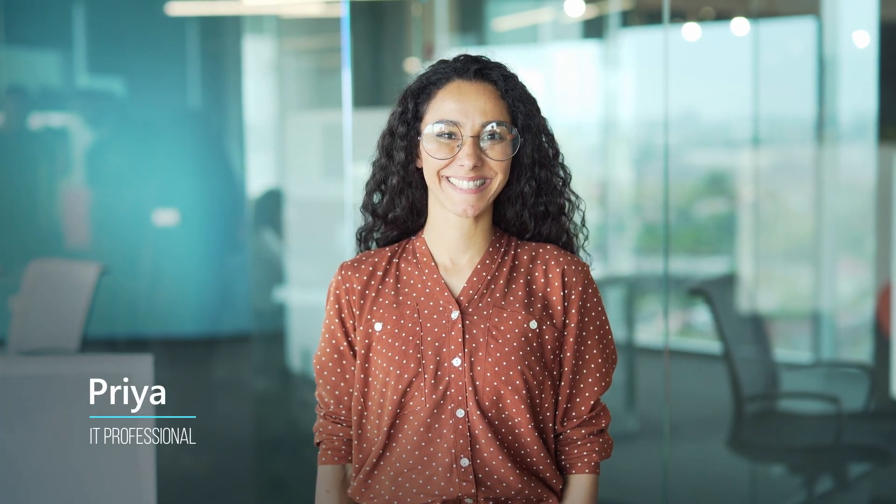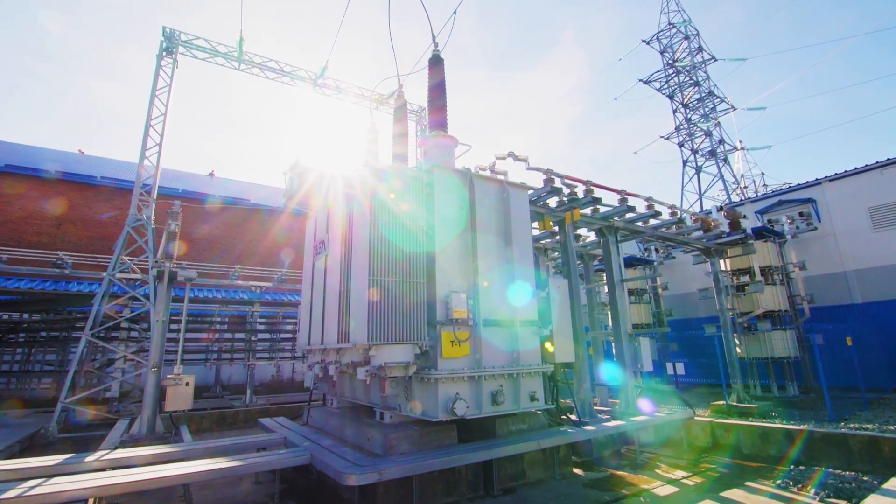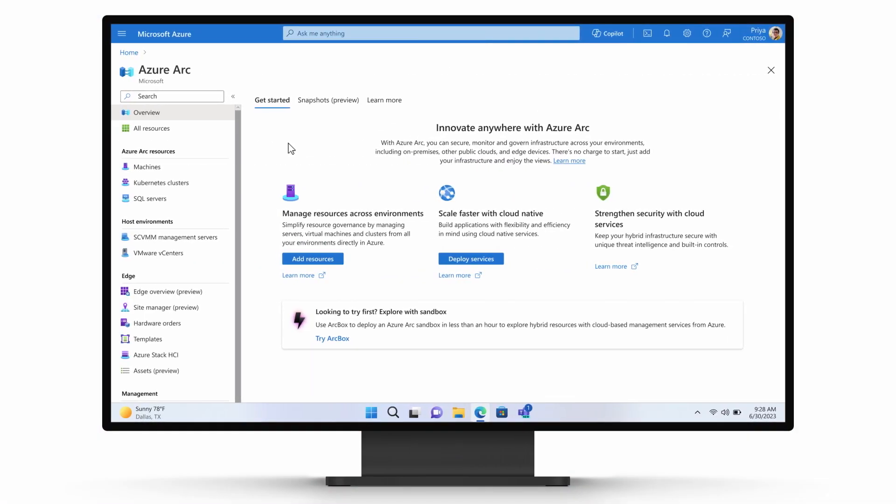Priya, an IT professional collaborating with Laura, takes charge of deploying the solution. Hardware in the wind farm substation will host the Anomaly Detection app, so Priya works with an on-site engineer to prepare. She uses Azure Arc to deploy and configure the infrastructure.